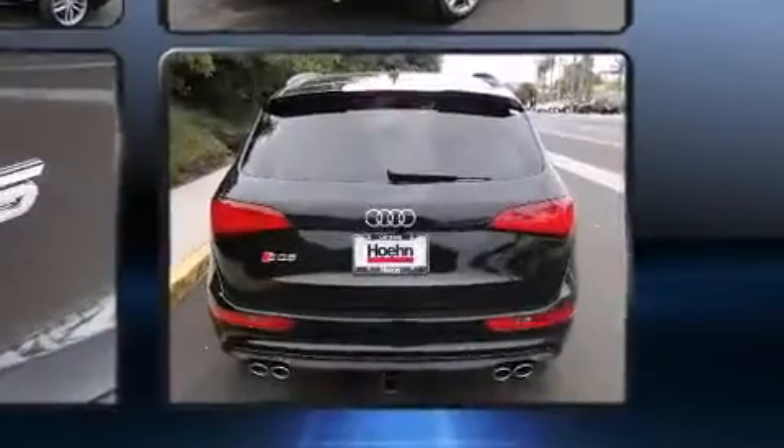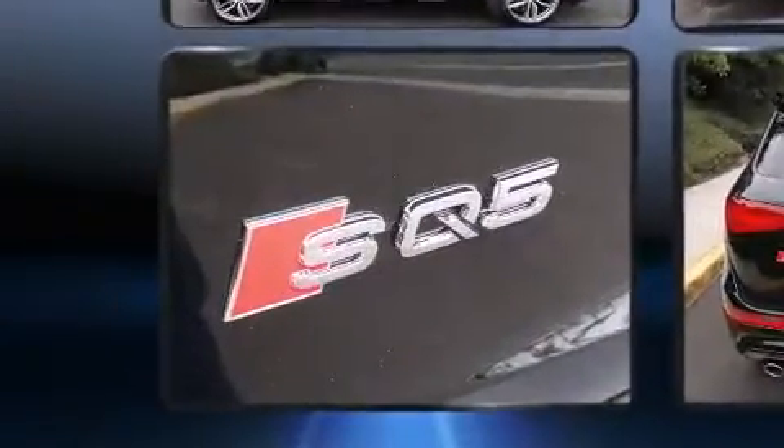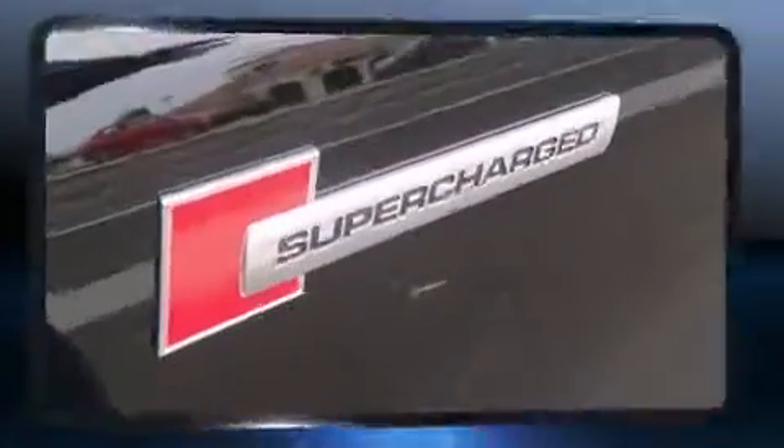Audi infused the interior with top shelf amenities such as a tachometer, a built-in garage door transmitter, power moonroof, a power rear cargo door, blind spot sensor, and air conditioning.